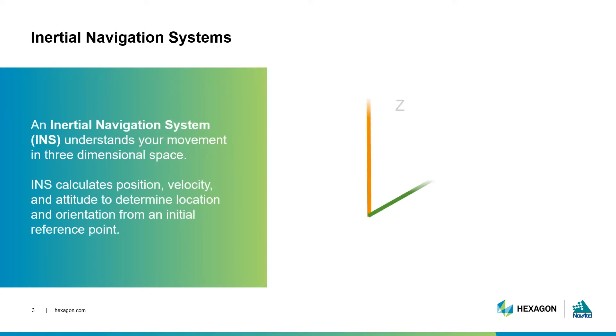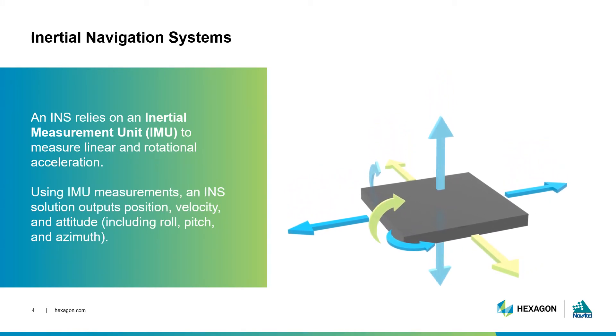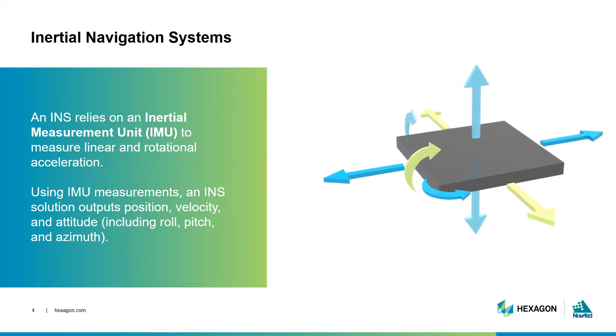Let's start off by explaining what an inertial navigation system is. An inertial navigation system, or INS, uses rotation and acceleration information to understand your movement in a three-dimensional space. It calculates your position, velocity, and attitude in relation to an external reference. An inertial navigation system uses inertial measurement units to calculate your precise relative position over a certain period of time.